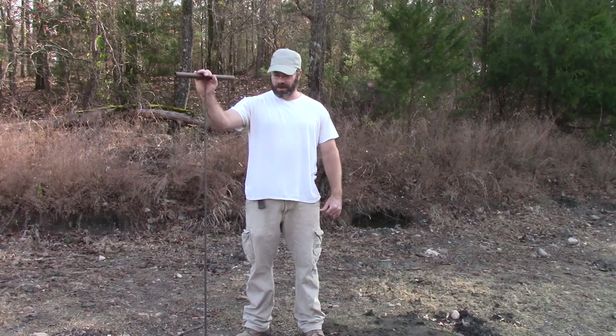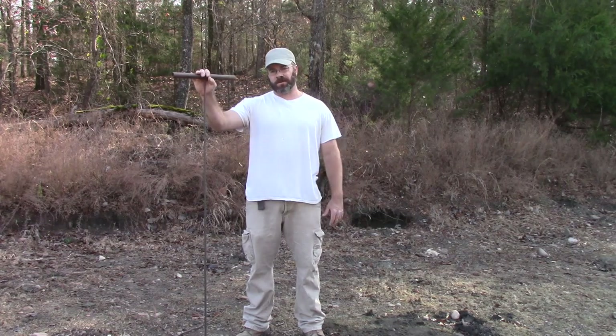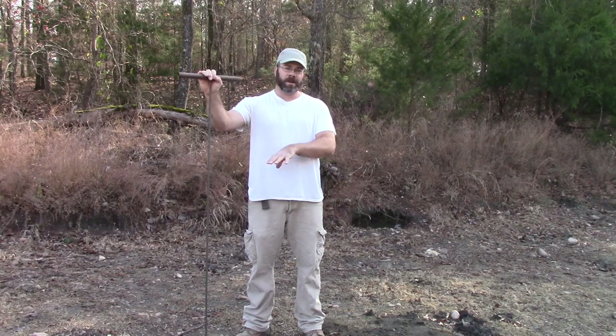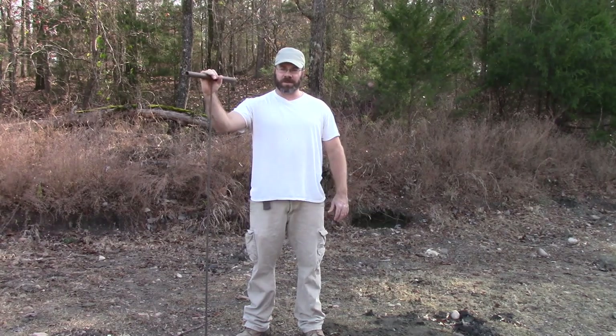I brought a probe out with me today, so what I'm going to do is probe around and look for some gravel. I've got a spot where somebody had already put me on some gravel earlier in the year, and I'm pretty sure it's still here. I'll show you kind of how I probe, and then we'll get busy digging a hole.